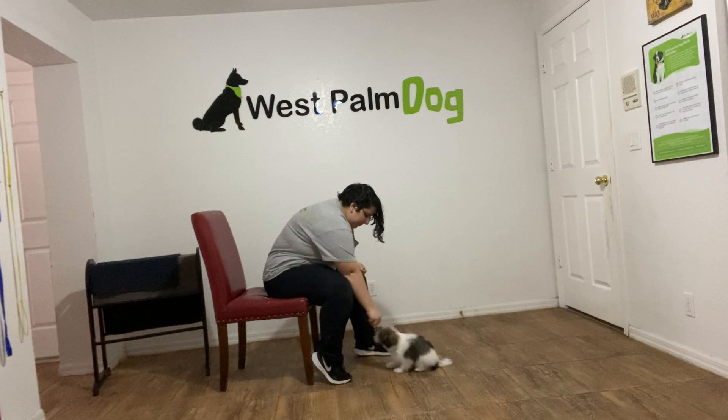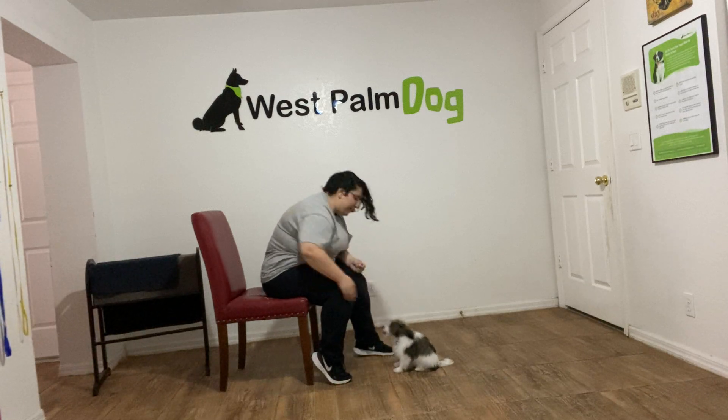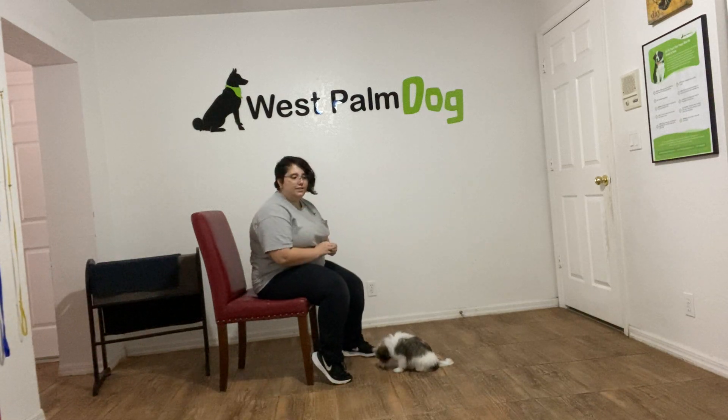So again, I'm treating really fast just because he is a puppy. And to release, just tap on the head and say okay.